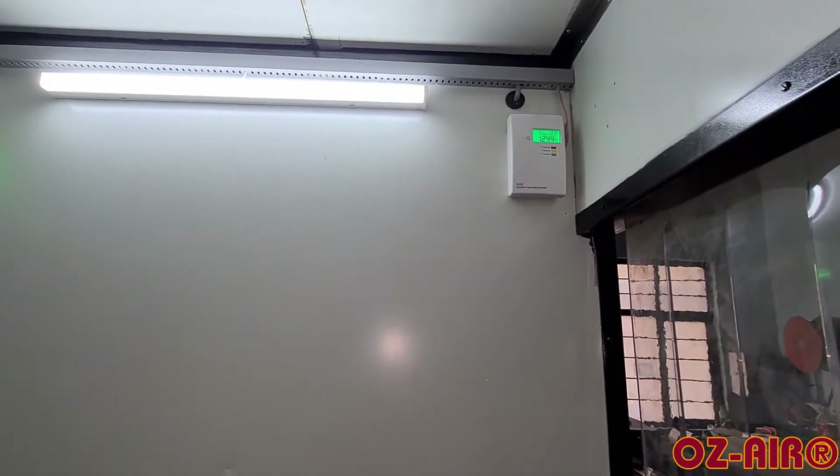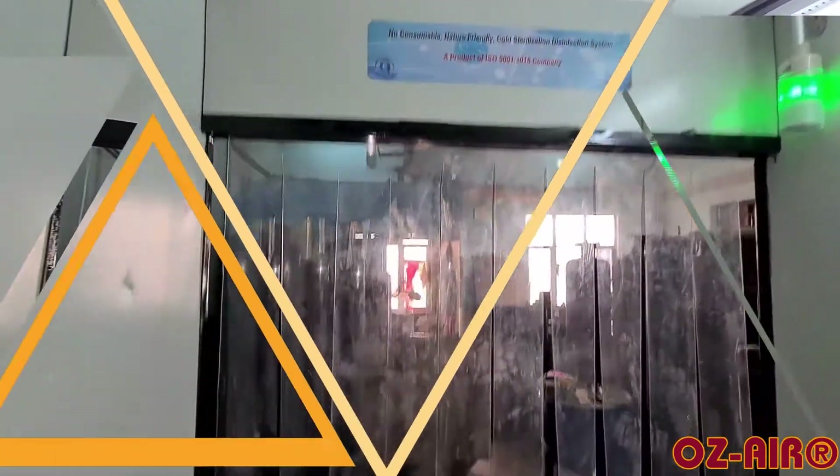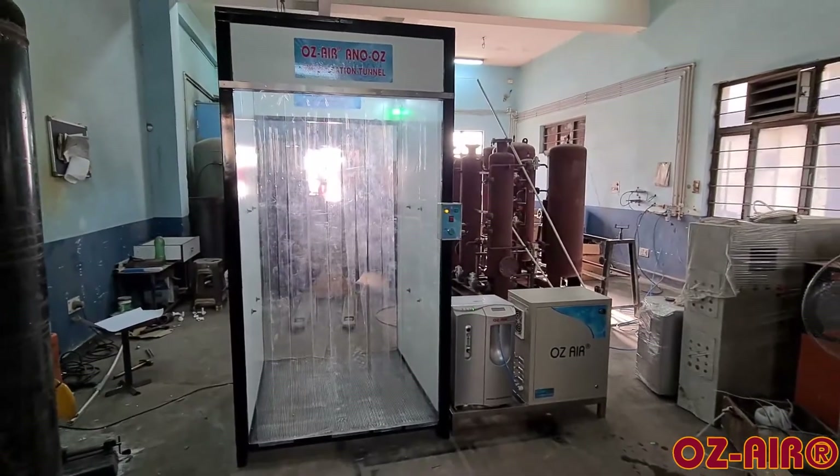These features of our sterilization tunnels make it an ideal and effective method of sterilization in the present COVID scenario. Thank you very much.